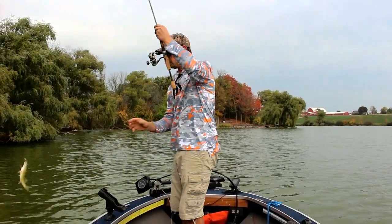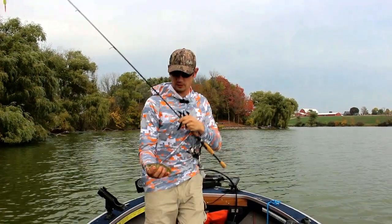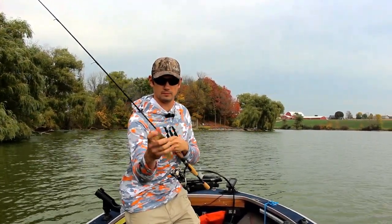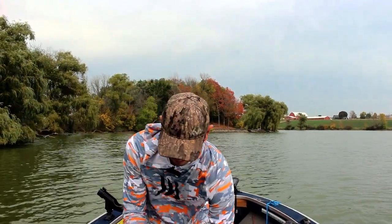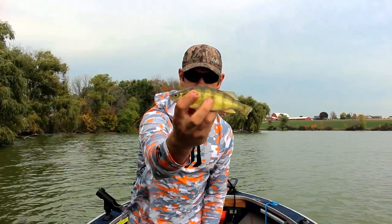There we go. Oh, careful. Hold on here bud. There's a decent perch.